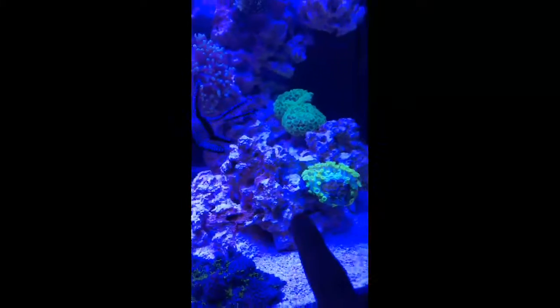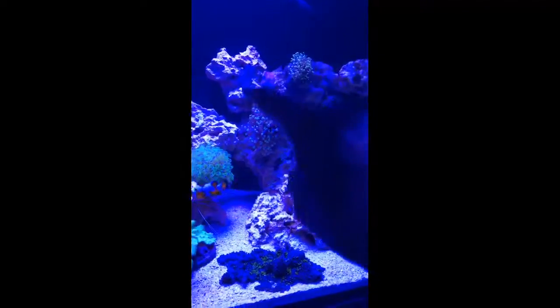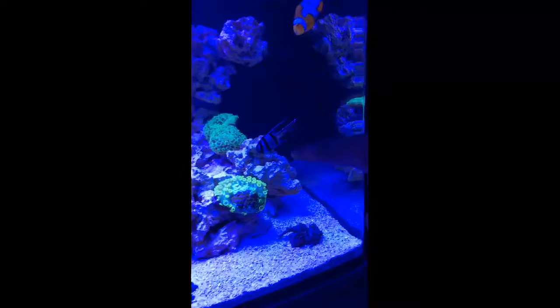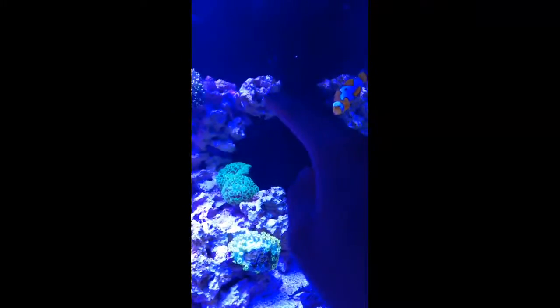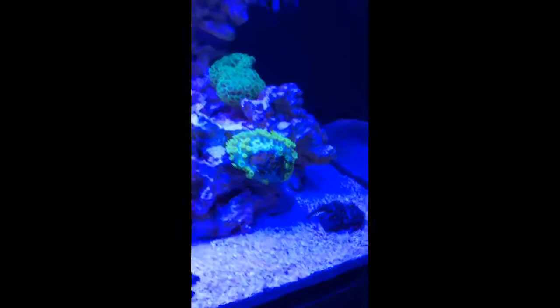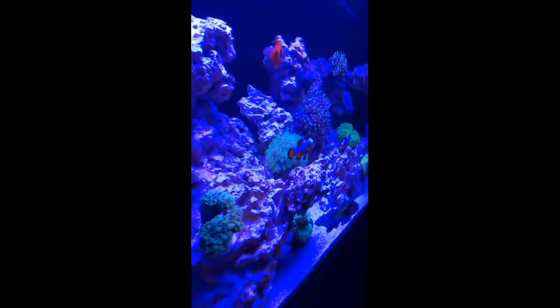This section was completely redone. If you've seen my video, the only thing left from the original scape was this front part — the left and right parts were all redone, including this one here. That was because I wanted it to be easier to clean. There's about three fingers' worth of space back there so I can easily get back there to clean it, and it also keeps better flow around the tank.